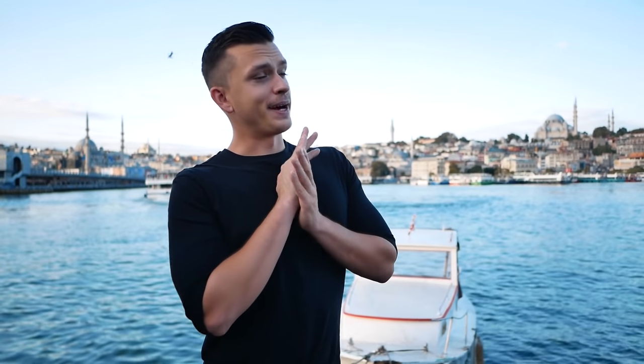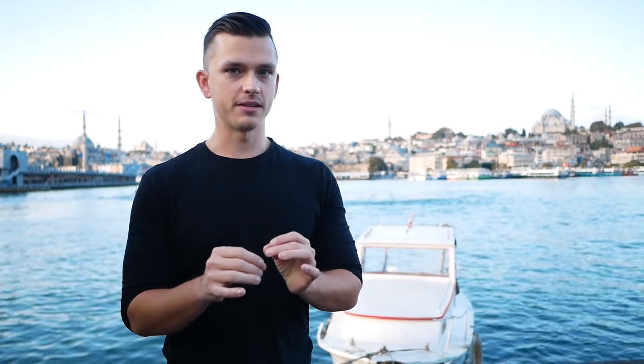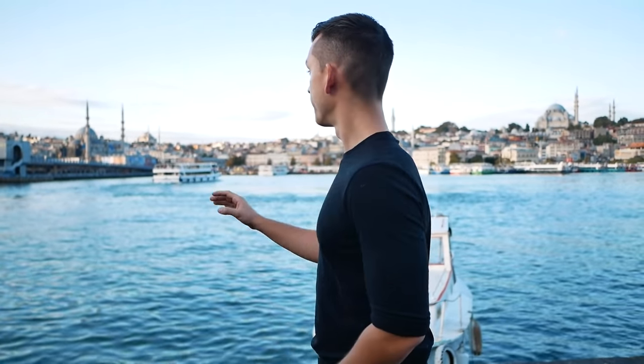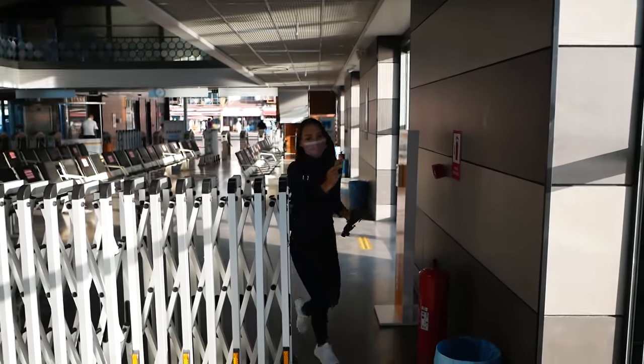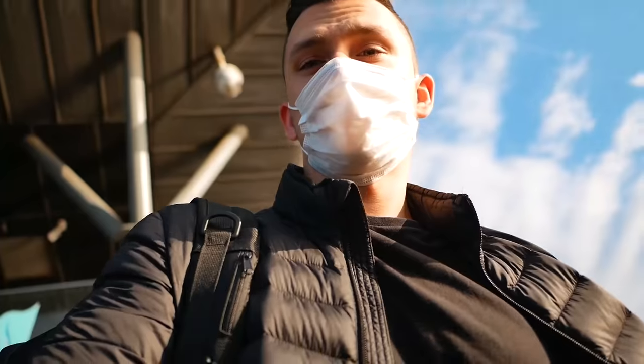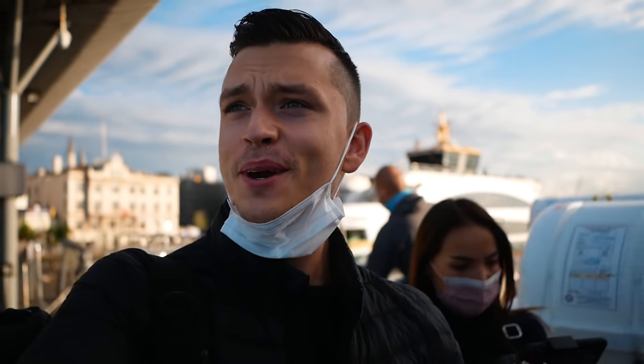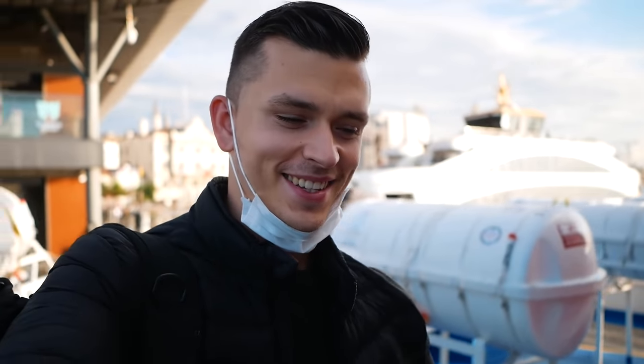We've been to both sides of the European side and now we're thinking about catching one of those boats passing by and going to the Asian side. It's early morning so I think there'll be some nice views, and it's also cooling down a little bit in Istanbul. Let's go! First ever boat ride in Istanbul!